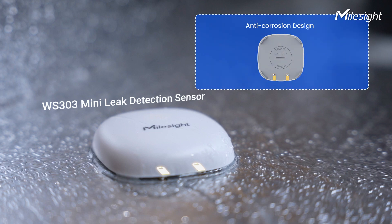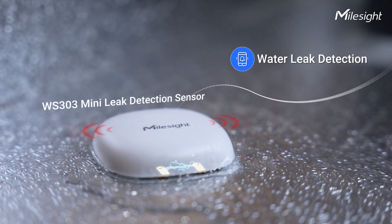The compact water leak detection sensor aids in promptly detecting leaks, triggering alarms locally and remotely to prevent additional damage.